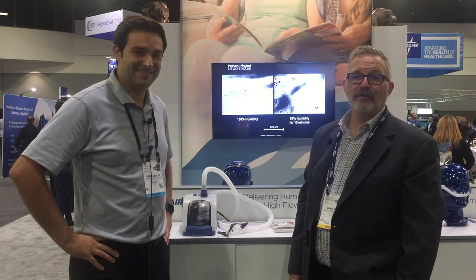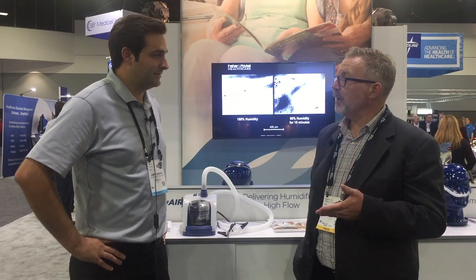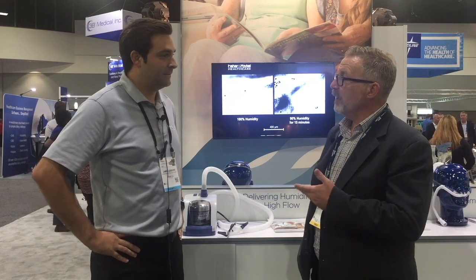I'm here with James Gibbons, the Airvo product manager for Fisher & Paykel, and we're going to talk about nasal high flow therapy — when did this hit your radar, and what's the importance of it?